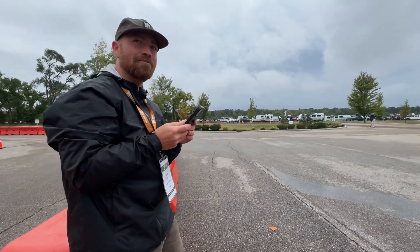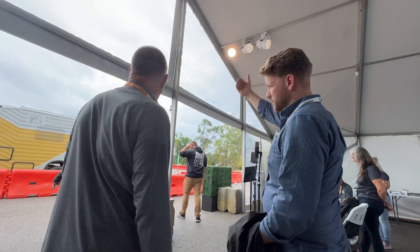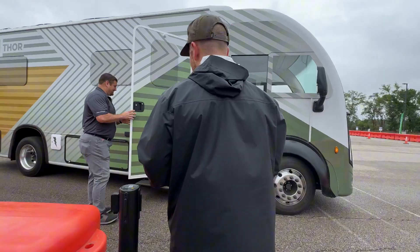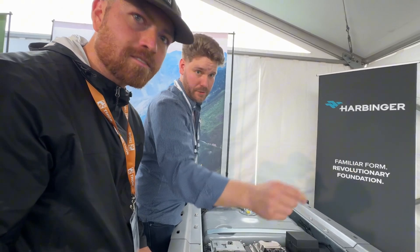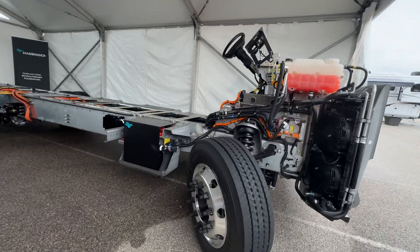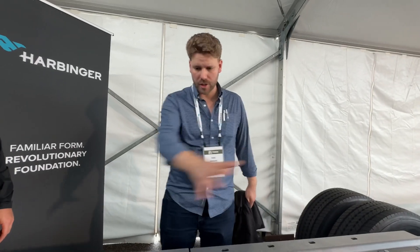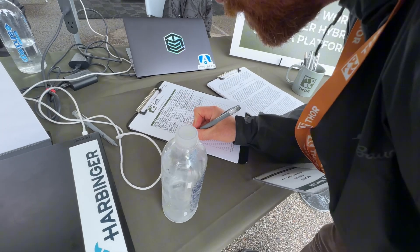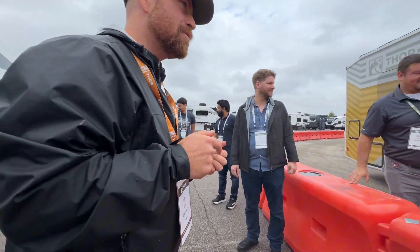It was cool. It actually moves pretty quick. He's gonna drive. I'm gonna drive. You're the driver. I'm the driver.